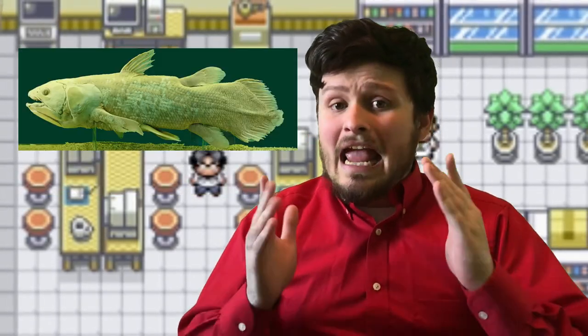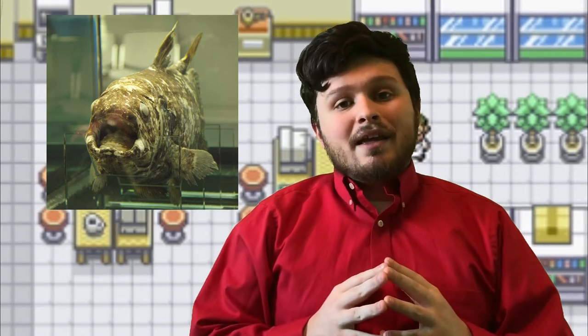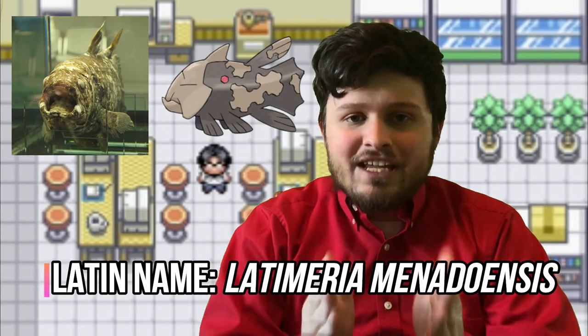So what kind of Coelacanth is Relicanth? Thankfully, there are only two species of Coelacanth left alive today, so we can narrow down our search to the West Indian Ocean Coelacanth and the Indonesian Coelacanth. The general body plan of the two Coelacanths is pretty much identical, so in order to figure out which one is Relicanth, we need to look at the only distinguishable feature between the two: their body color. The West Indian Ocean Coelacanth tends to be a blue color, while the Indonesian Coelacanth tends to be a brownish color with splotches all over its body — which looks exactly like Relicanth. Meaning we can now officially confirm that Relicanth is in fact an Indonesian Coelacanth.